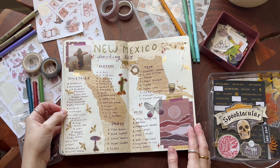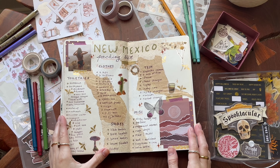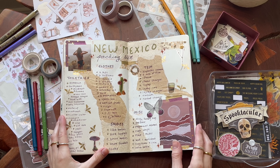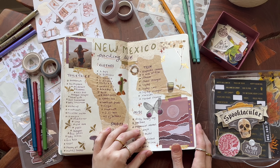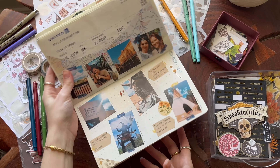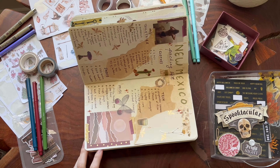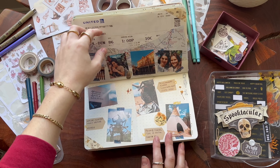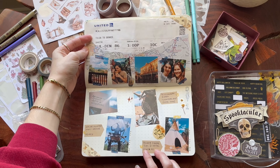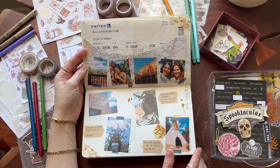These next couple of spreads — I think there are about four full pages — are about New Mexico. That's where we went in the summer last year. I've got a packing list because I was definitely getting very excited, and then about three pages of actual photos from Santa Fe and Albuquerque. I'm not totally sure why I chose to do it vertically, like flipped, but I kind of like the way it turned out.